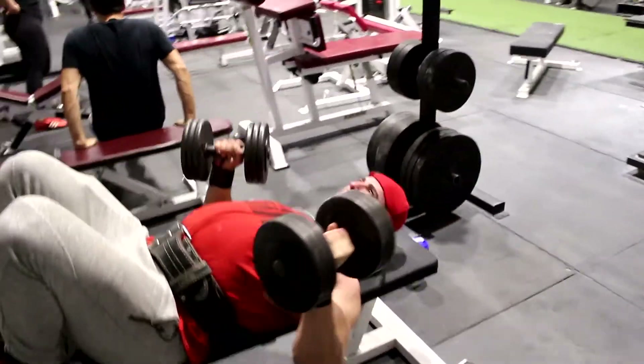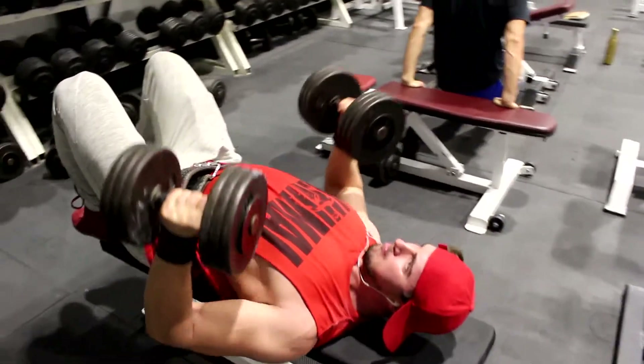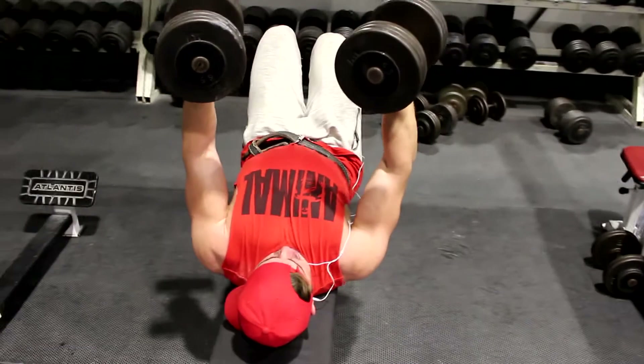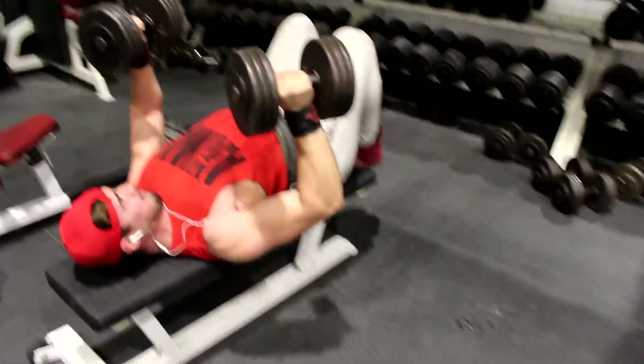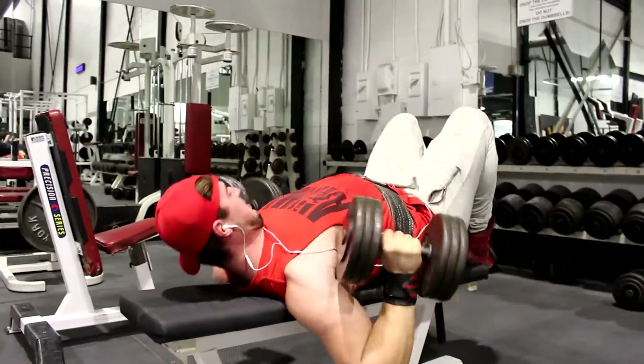First of all, you need to get the form properly — shoulders back and down with a slight arch when you do a pressing movement. It's extremely important to be able to maintain that position throughout each rep and each set every single time.